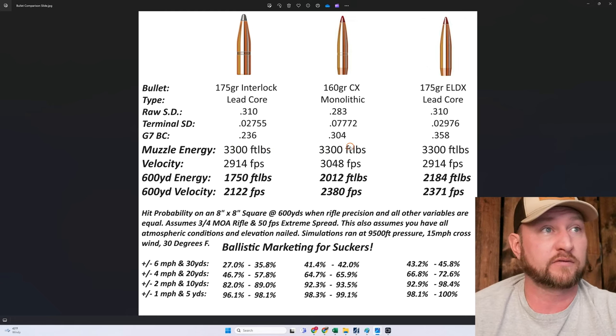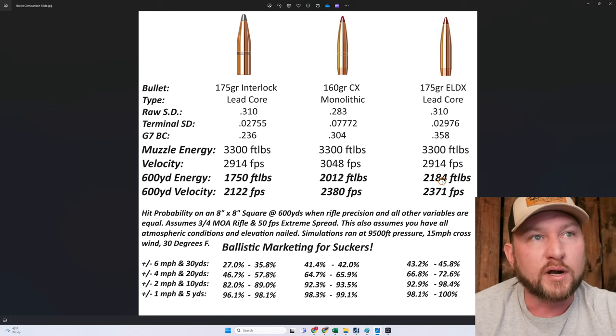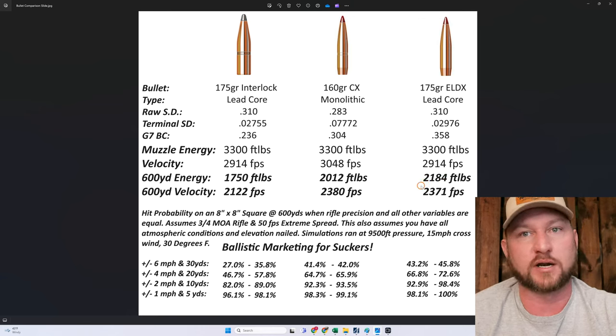We're starting at 3,300 foot-pounds at the muzzle with these loads, and we're talking about shooting elk at up to 600 yards where arrival energy is around 2,100 to 2,200 foot-pounds. My buddy whacks this elk with 4,000 pounds of energy, with a lead core bullet. The elk turns around and runs away. Broadside, double lung, with a bullet that's not designed to stay together. Spoiler alert — the bullets didn't even scar the interior lining on the offside of the ribs.